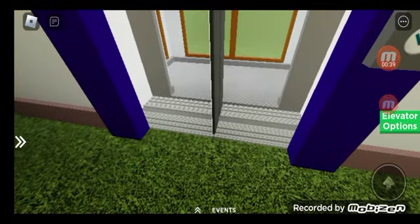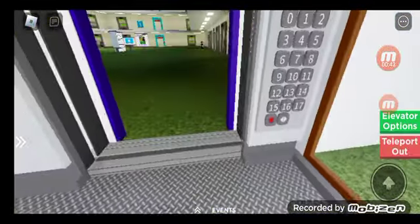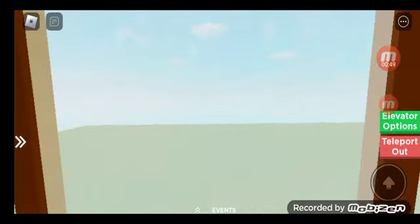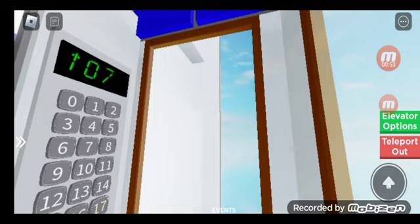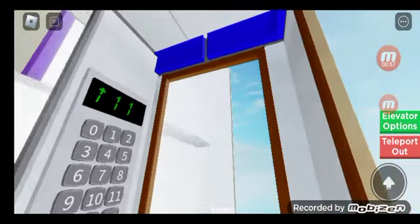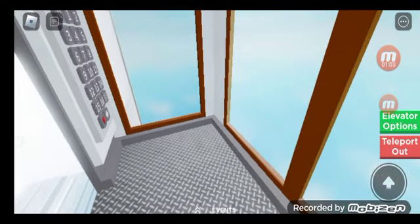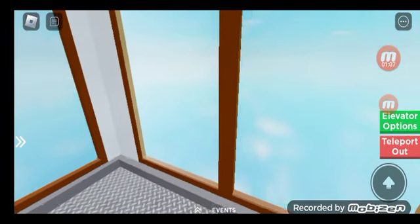Oh, here it is. Someone's coming up. Oh, it's 17. Wow, it's a scenic elevator. Here we go! Wee! This is so fast. Yes, wow! Wow, this is the fastest I've ever heard. This thing is small. It's a very nice scenic elevator.